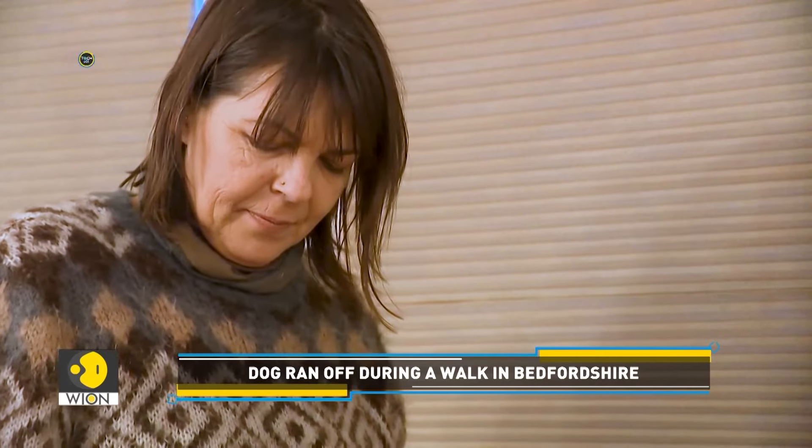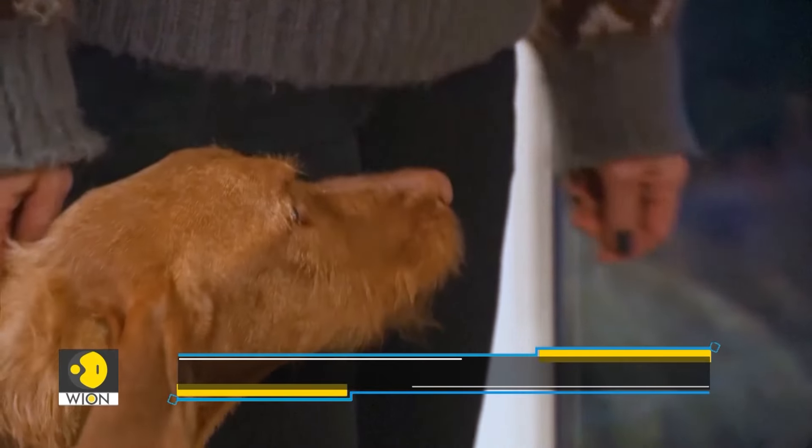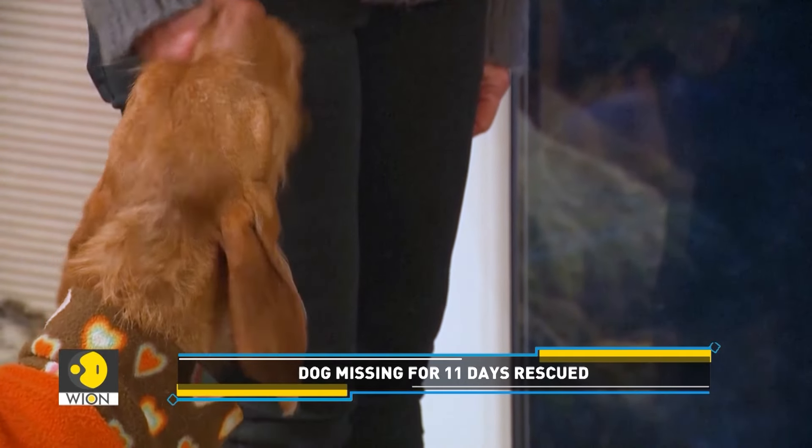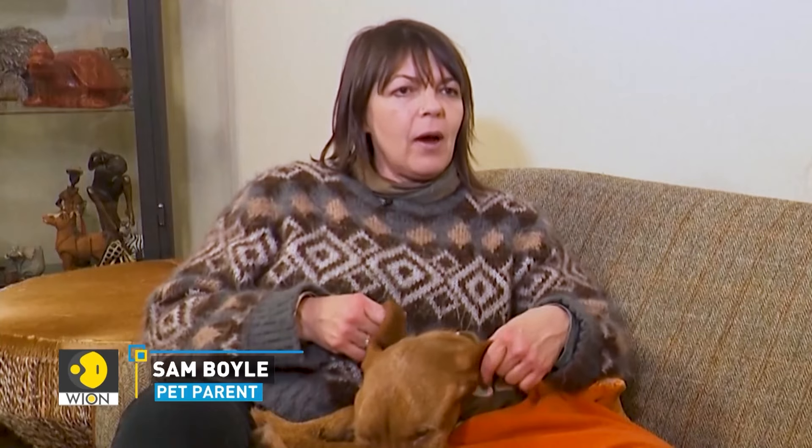Meet Ulis, the ginger-haired Vizsla. Ulis was missing in Bedfordshire, a town in the UK, for 11 days. The dog ran off during a walk.